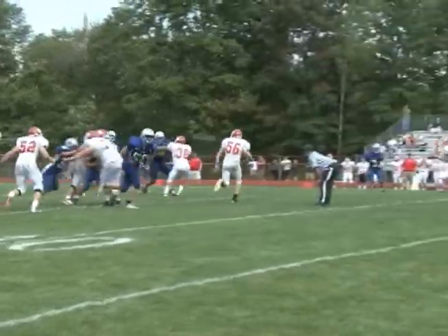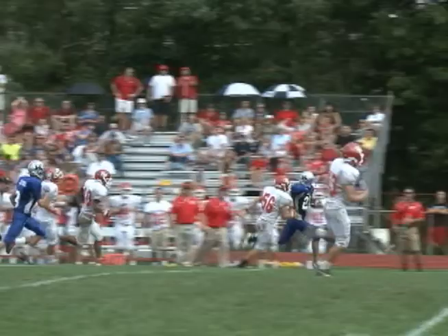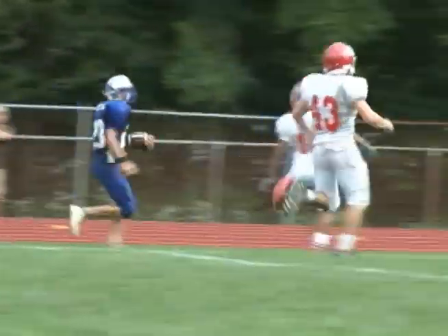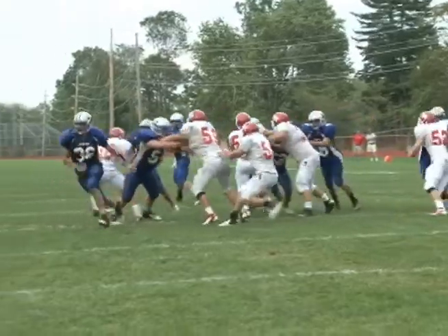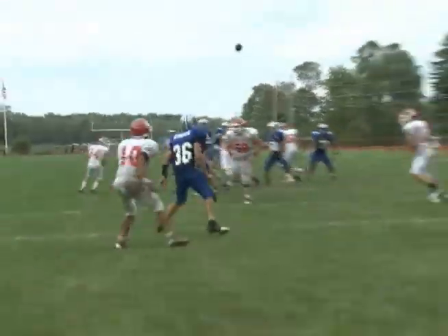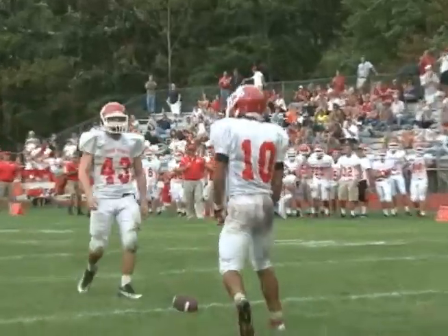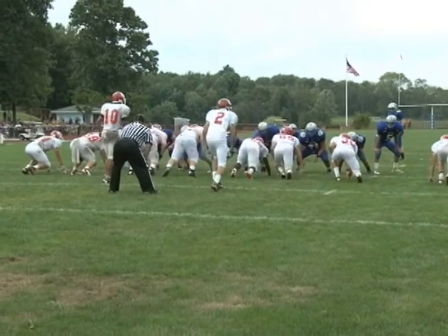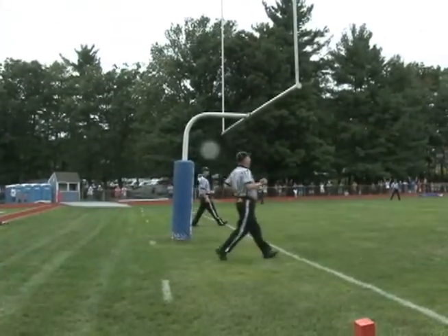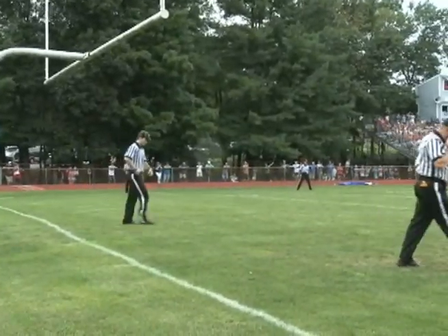Fourth quarter now. Garrett Armstrong for Kittany breaks it outside, turns the corner, and rumbles inside the High Point 10 — first and goal. Kittany faced with a third down situation. Kyle Potten on play action — the pass is battled away by Durango Pettit, setting up fourth down. Kittany has to settle for three: a second field goal of the game, a 27-yarder by Nick Pastorpoe. Kittany beats High Point. The final score: 20-14 at Kittany.